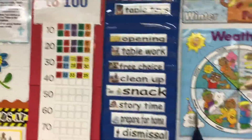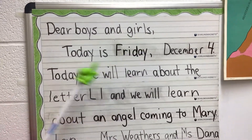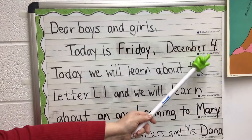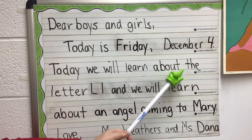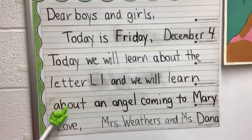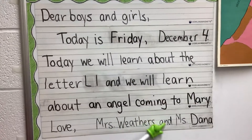Now we will read our message. It says, dear boys and girls, today is Friday, December 4th. Just like we learned from our calendar. Today we will learn about the letter L and we will learn about an angel coming to Mary. Love Mrs. Weathers and Mrs. Donna.